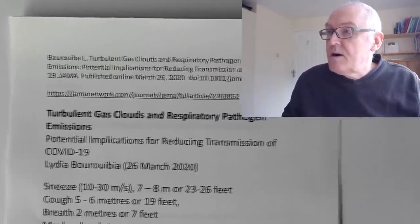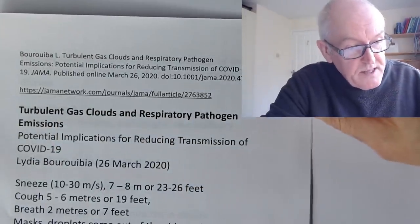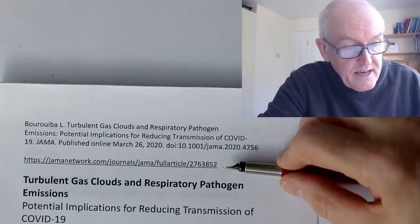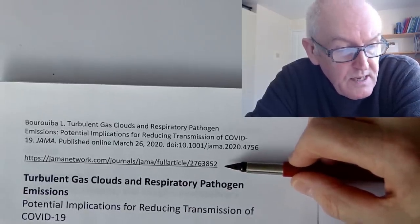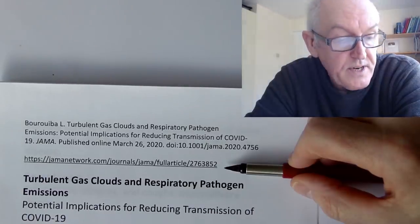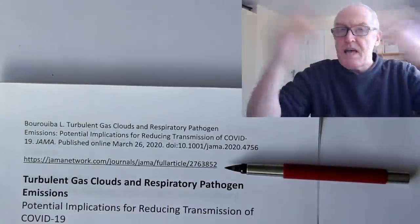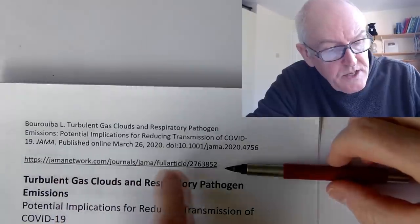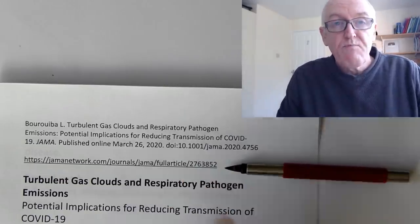This is based on a study from JAMA, the Journal of the American Medical Association, by Professor Lydia. I'll put the link below. I can't show you this video — I think it's a copyright thing — but if you click the link there are truly remarkable videos of people coughing and sneezing, showing all these droplets coming out. They use a healthy person, so you still get all the droplets, but of course they won't have the virus. The big difference is when you have the virus and you're shedding it into your respiratory tract, these viral particles will be in the droplets.